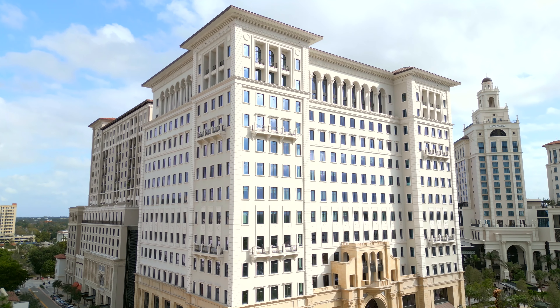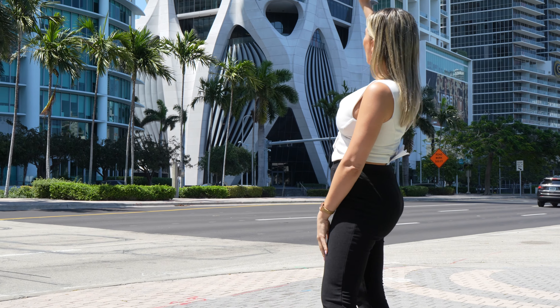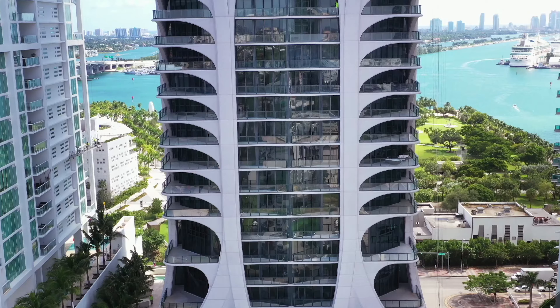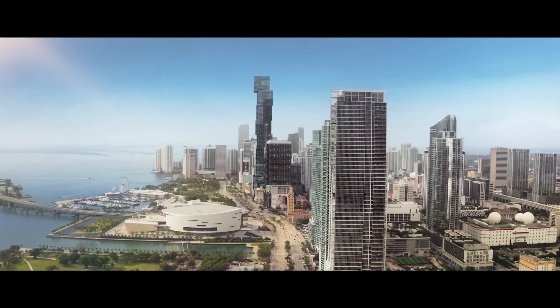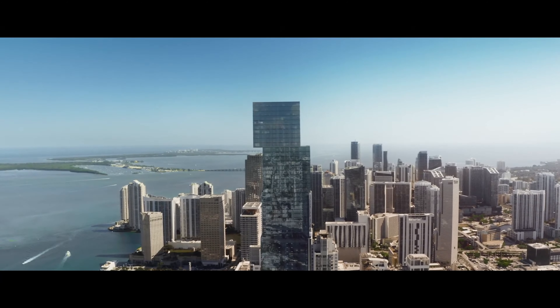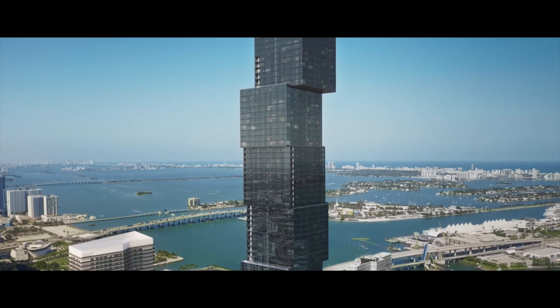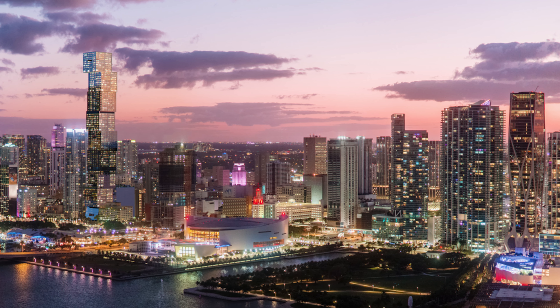Nowadays we can see a mix of antique buildings with architecture of the 1900s, but also ultra luxury buildings like 1000 Museum and, soon, the Waldorf Astoria Residences — which will be Miami's tallest tower and Miami's first super tall skyscraper. And this is how the downtown Miami skyline will look like.